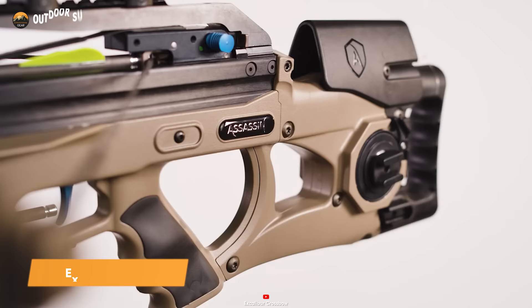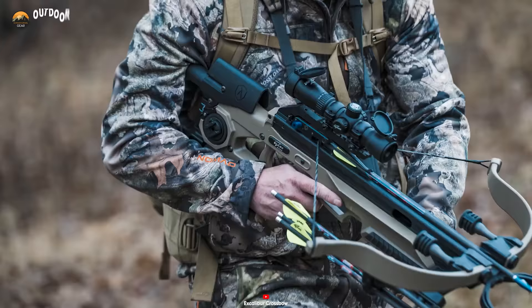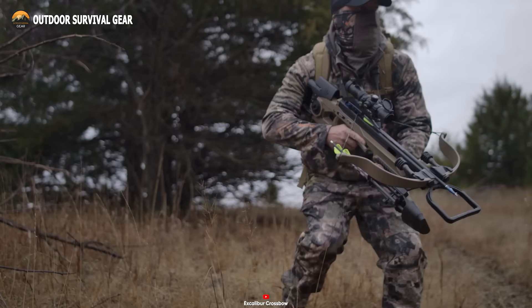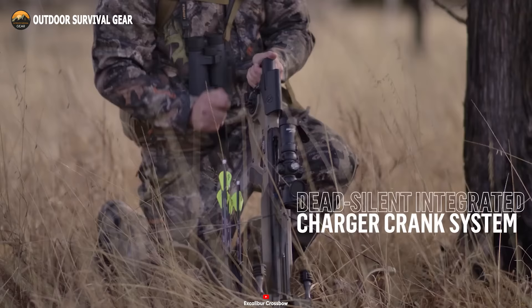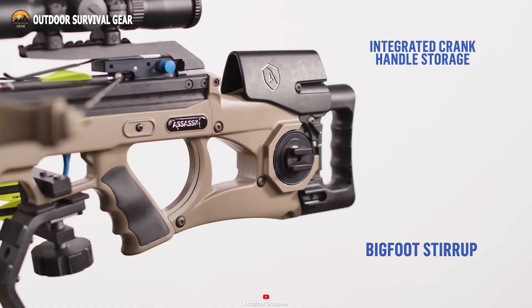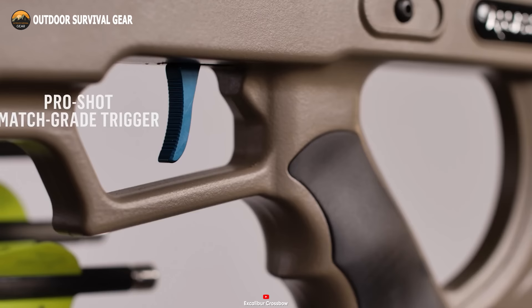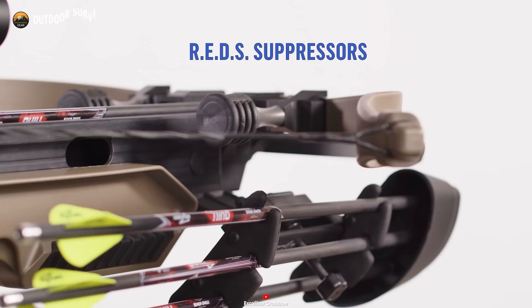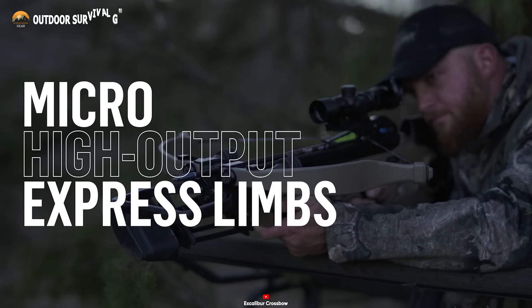Introducing the Excalibur Assassin Extreme Crossbow, a premier weapon meticulously crafted for unmatched precision, efficiency, and dependability in the realm of survival. This crossbow exemplifies cutting-edge innovation, guaranteeing supreme agility, ergonomic design, and lethal precision in any survival scenario. At the core of the Assassin Extreme is its groundbreaking charger crank system, micro-high output express limbs, and the ProShot match-grade trigger, which reduce overall weight for improved maneuverability while upholding unwavering accuracy. The ProShot trigger system mirrors the performance of elite rifle triggers, boasting a feather-light pull weight and a consistently crisp break. The Overwatch illuminated scope features a rapid 0.100-yard illuminated multi-reticle in red and green.